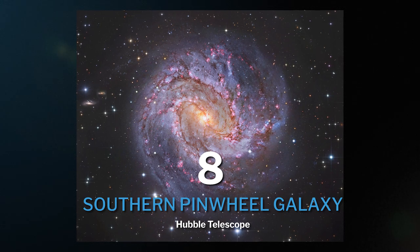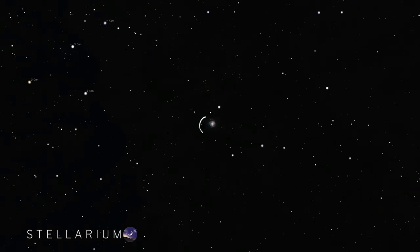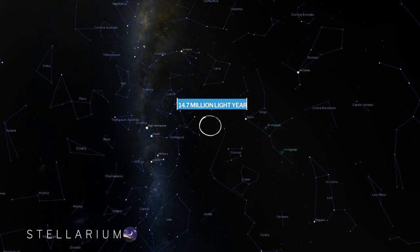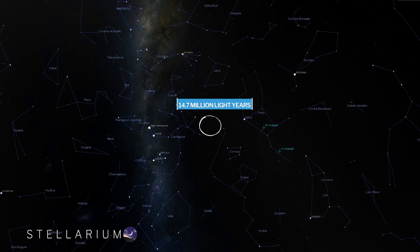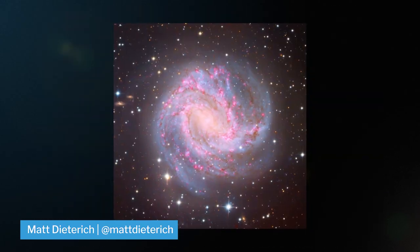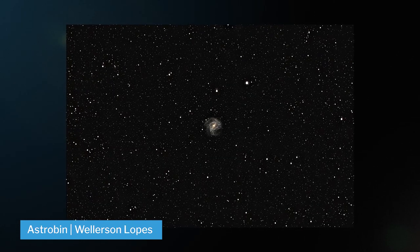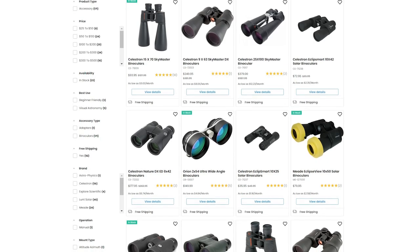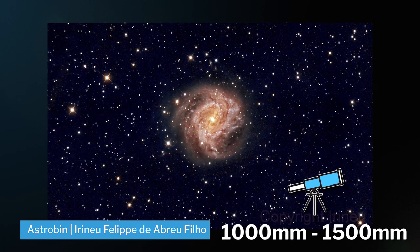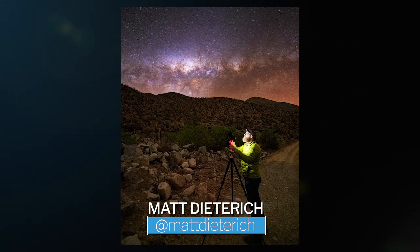At number eight, we have the Southern Pinwheel Galaxy, also known as M83. It's located in the constellation of Hydra and is a whopping 14.7 million light years from Earth. This is definitely a broadband LRGB target, but adding extra hydrogen-alpha frames can really make those red emissions pop. You can even see this cool galaxy with a good set of binoculars. It's best shot between 1,000 and 1,500 millimeters. As a thanks for sticking around, check out the link in the description to download some amazing free raw data provided by Matthew Dietrich.